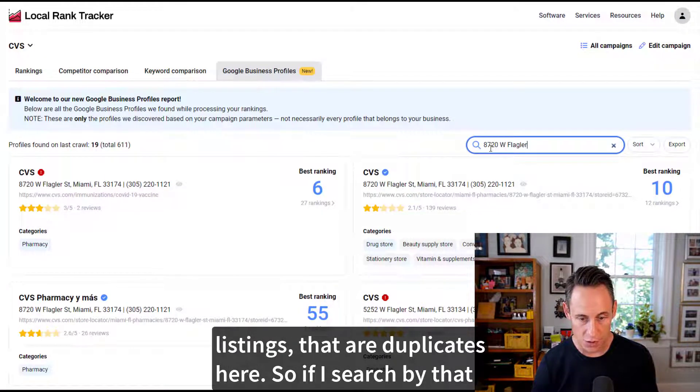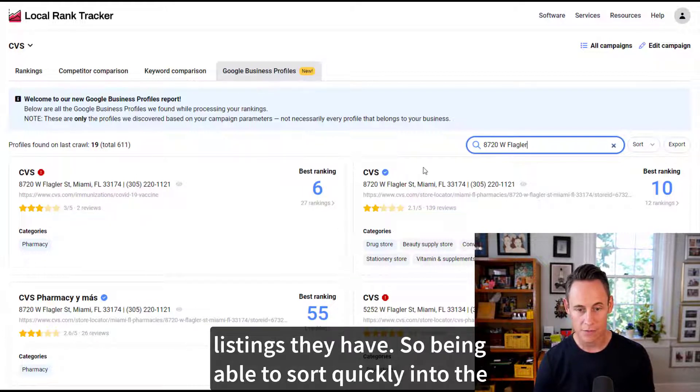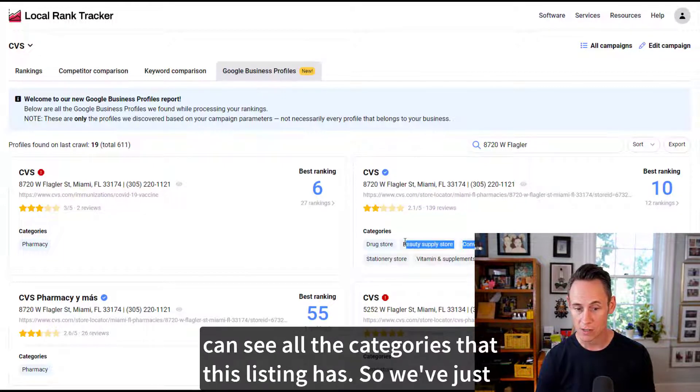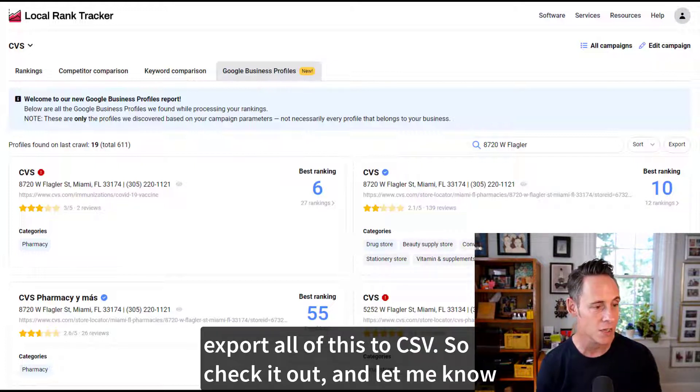There are duplicates here, so if I search by a particular address I can see all these duplicate listings they have. Being able to sort quickly by claim status is super helpful. You can see these listings aren't optimized — they don't have all the categories — but I can see all the categories that a listing has. We've just made the feature even better, and of course you can export all of this to CSV. Check it out and let me know what you think.